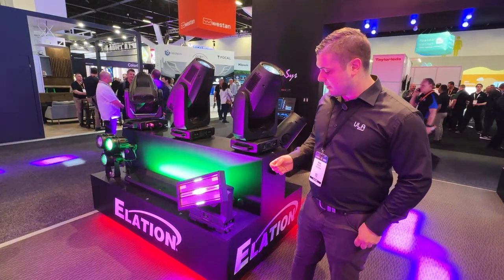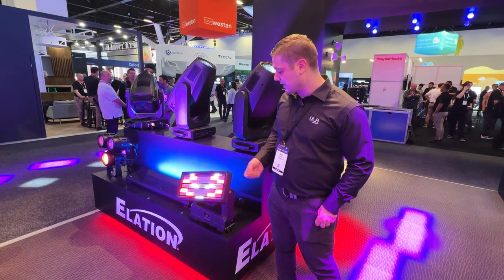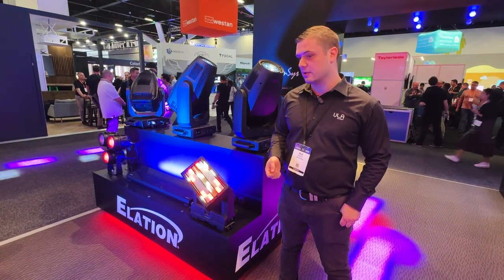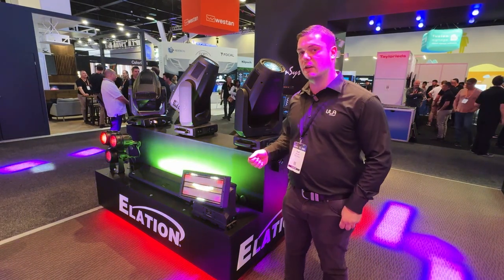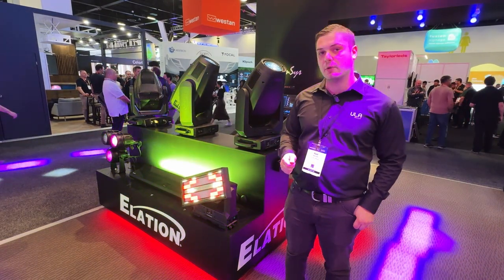The fixture's white LEDs can be mapped into 48 individual segments, and the RGB LEDs can be mapped into 36 individual segments. This fixture is one of the brightest on the market and features over 100,000 lumens of output at maximum intensity.